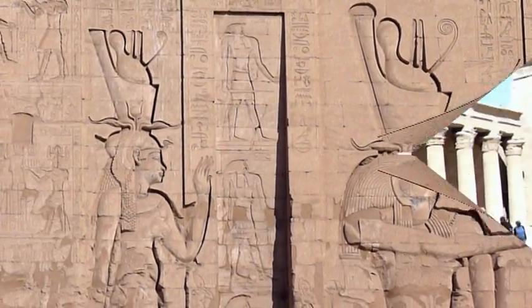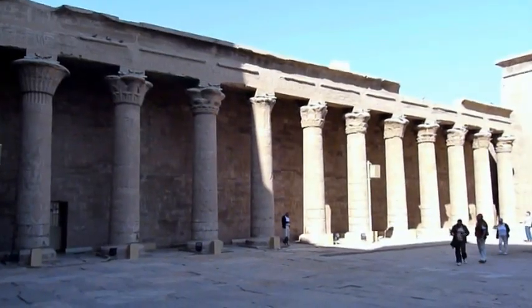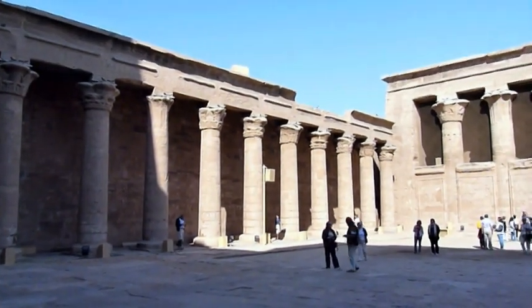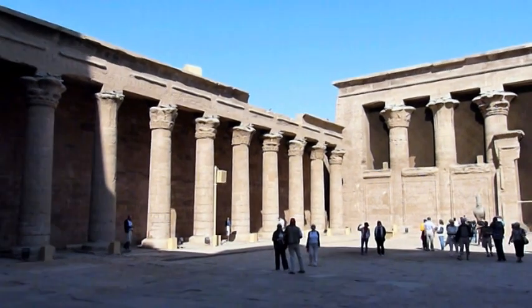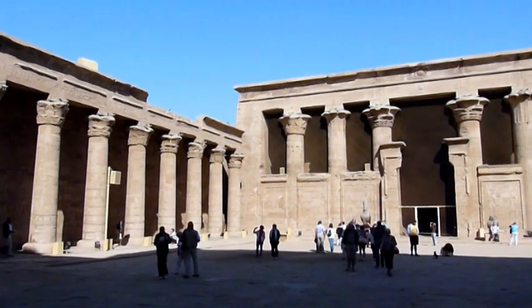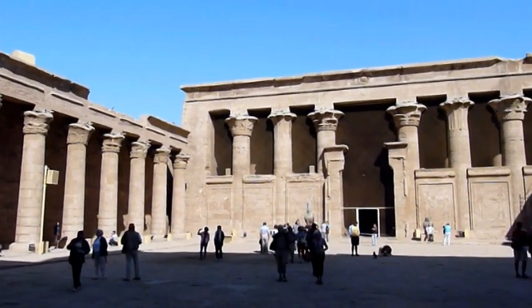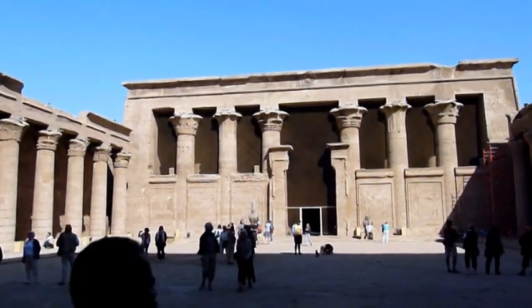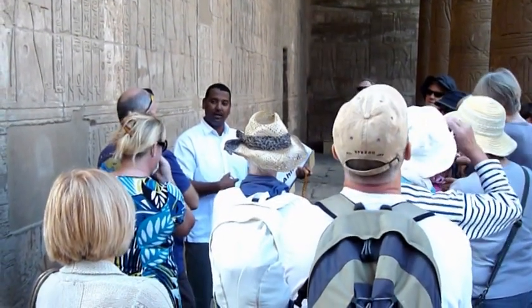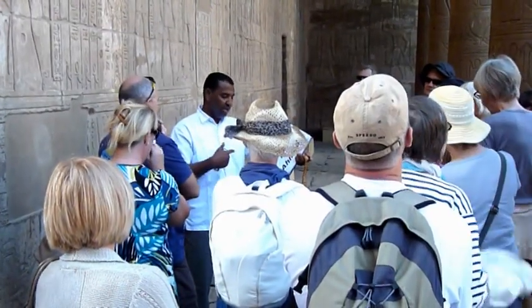Passing through the main entrance you come into the courtyard of offerings. It is here the pharaohs of the day would make offerings to Horus. The guides in Egypt deserve a special mention for their phenomenal knowledge.